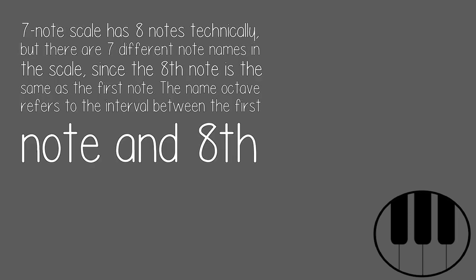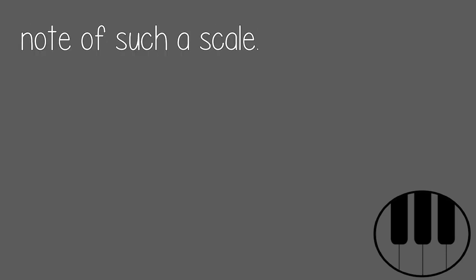A seven-note scale has eight notes technically, but there are seven different note names in the scale, since the eighth note is the same as the first note. The name octave refers to the interval between the first note and eighth note of such a scale.